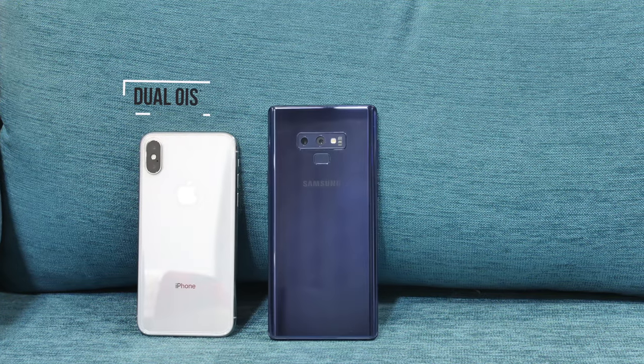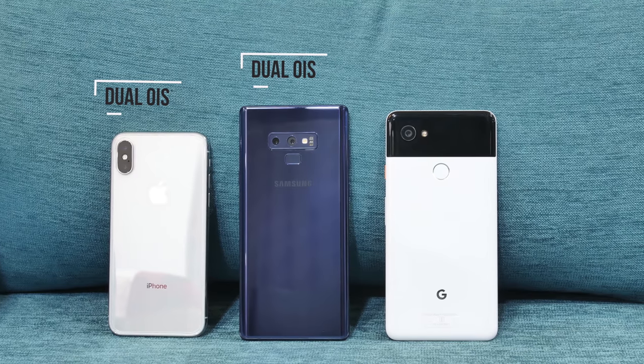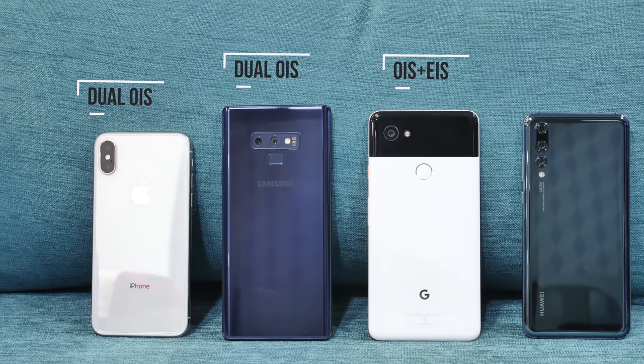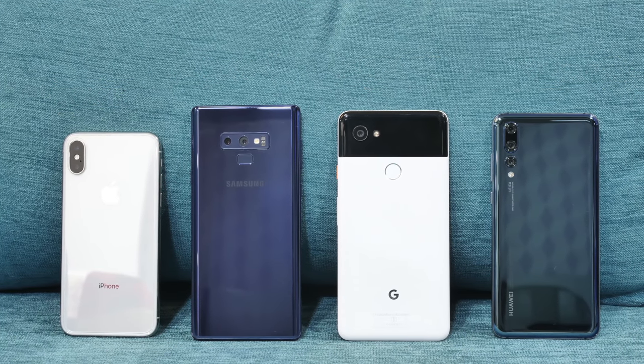Next up, we have the flagships — the best camera phones out there. There's the iPhone X which has dual OIS, the Galaxy Note 9 which also has dual OIS, the Pixel 2 XL which has both EIS and OIS, and the P20 Pro which uses OIS, EIS and AIS, which is basically AI stabilization.